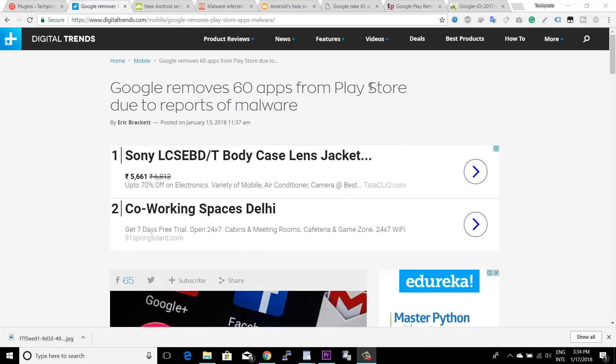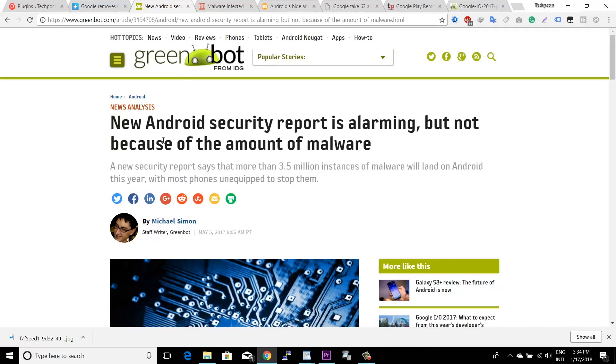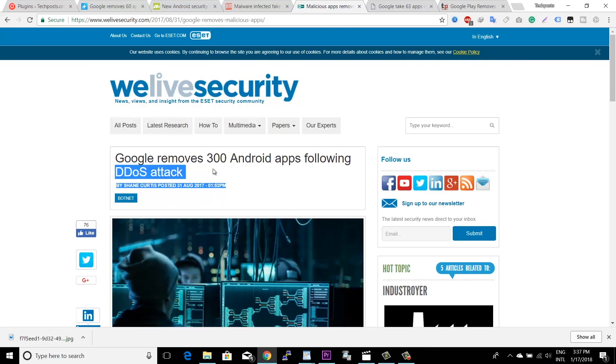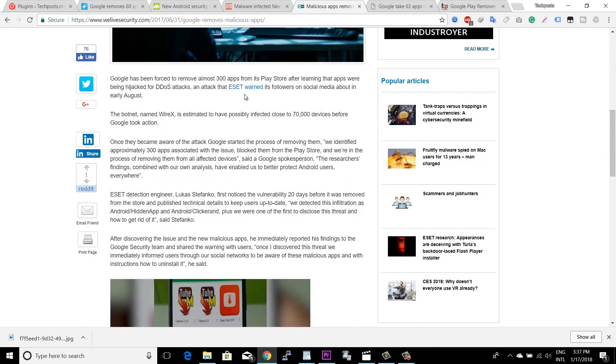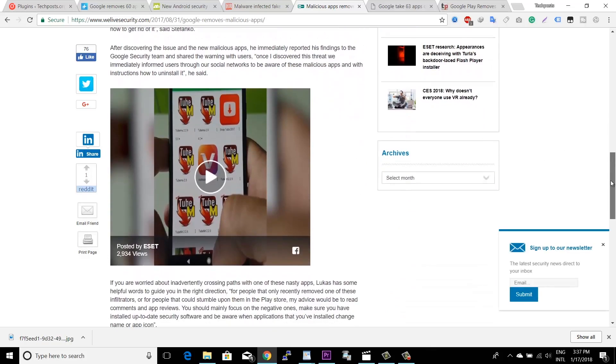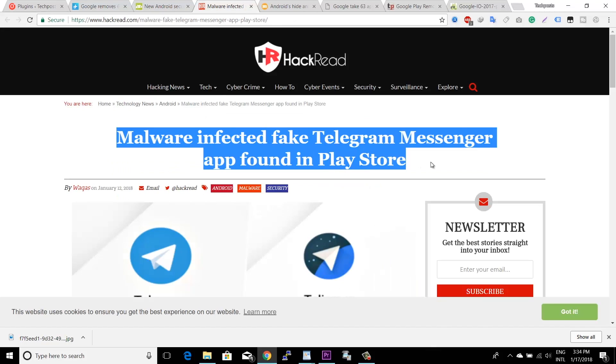Recently, Google removed 36 apps infested with adware that were hosted on the Play Store. Just a few months before that, Google removed 300 apps that were using infected smartphones to conduct DDoS attacks. DDoS stands for Distributed Denial of Service — you can read more about it using the link given in the description.